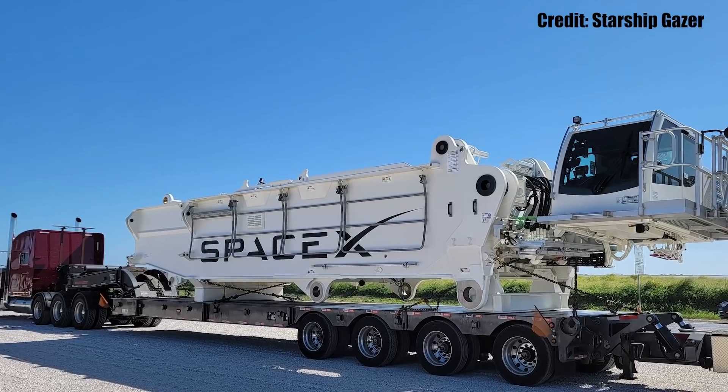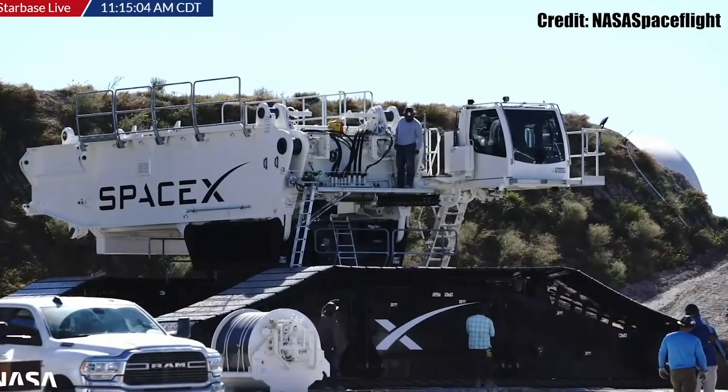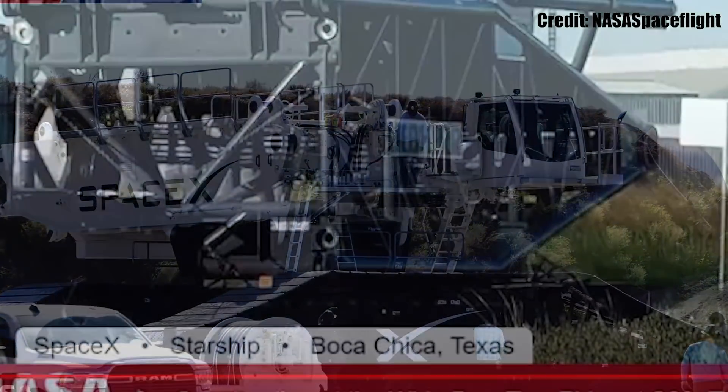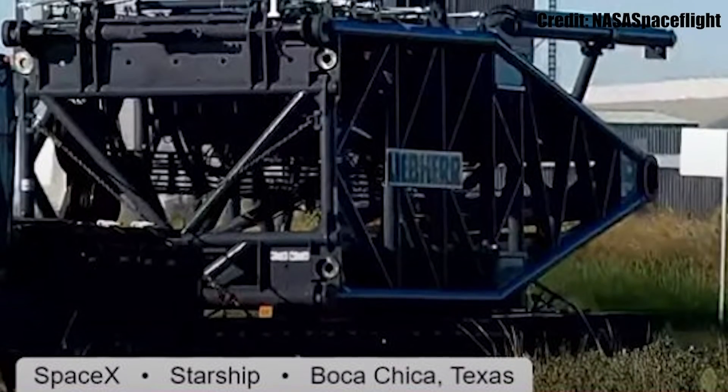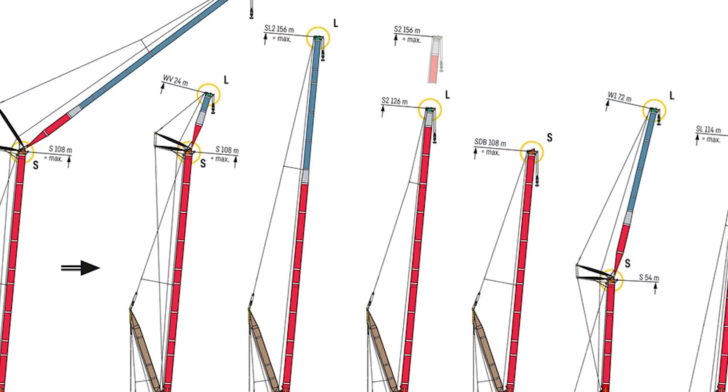SpaceX has purchased a new custom crane, almost identical to Frankencrane but not quite, that will try and replace the former and it has already arrived at the launch site, at least some parts of it. So what are the characteristics of the new crane and how does it compare to Frankencrane?